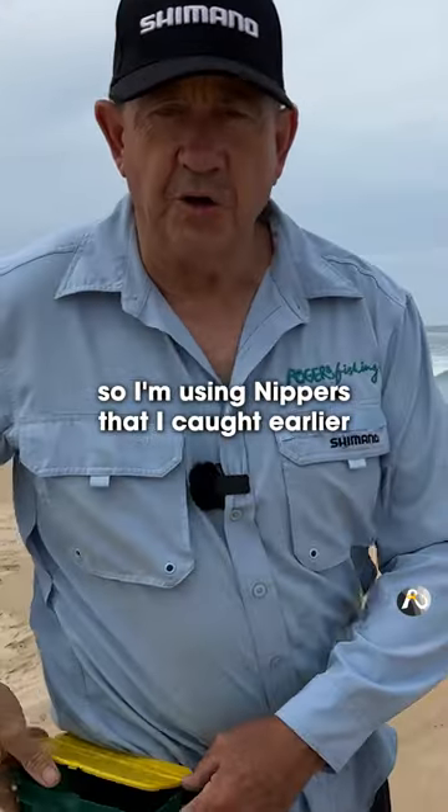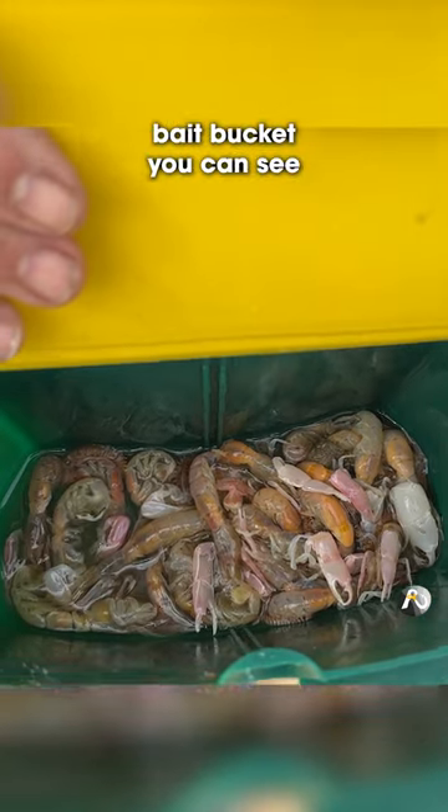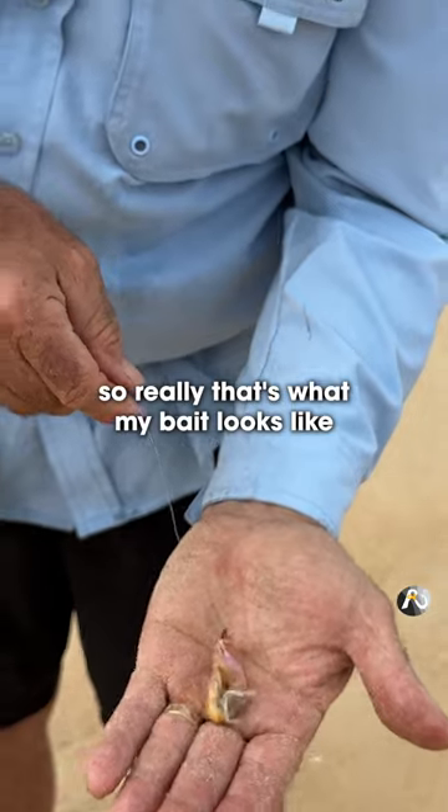So I'm using nippers that I caught earlier. I've got a few in my bait bucket, you can see. Just gonna grab one and put it on. So really, that's what my bait looks like.